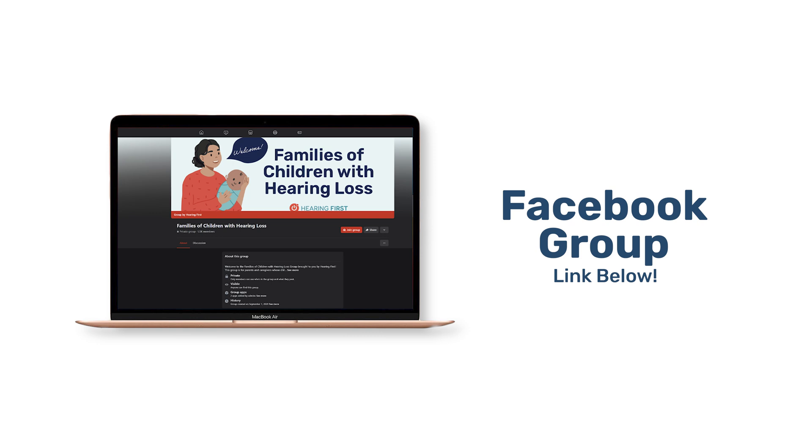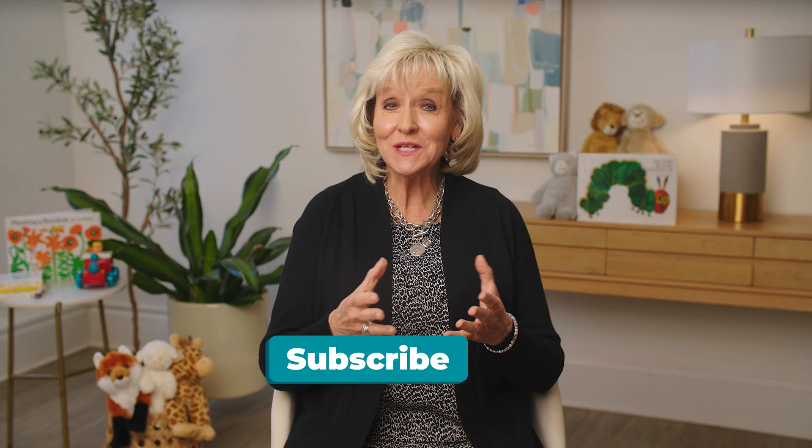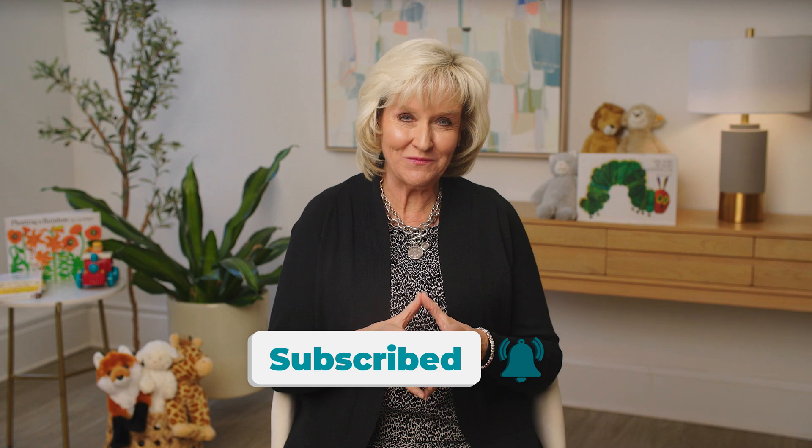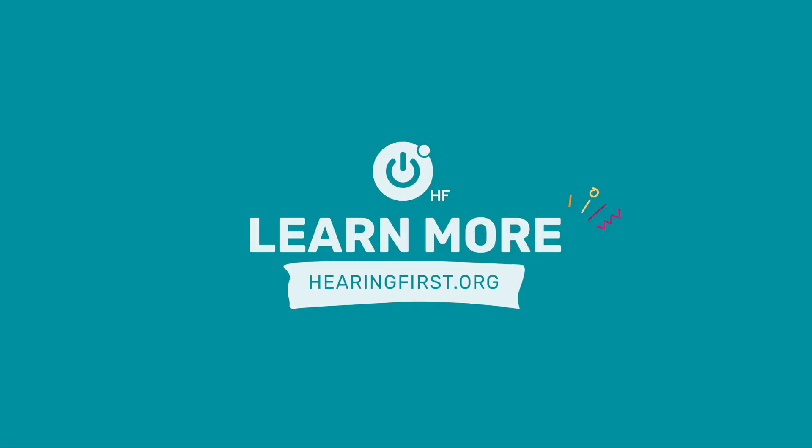Wherever you are on this journey, and however you may be feeling, you are not alone. Hearing First is here to help you every step of the way. If you'd like to connect with other families with a child who is deaf or hard of hearing, click the link below to join the Facebook group, and be sure to subscribe to the YouTube channel for new videos with tips and advice. For more resources and support, visit hearingfirst.org.